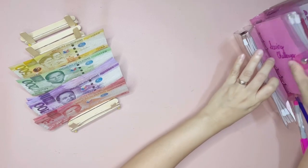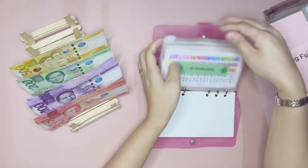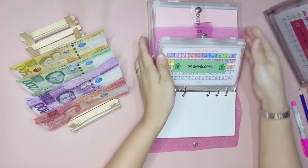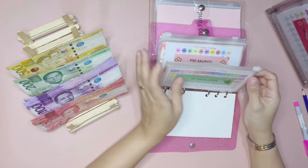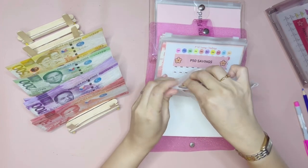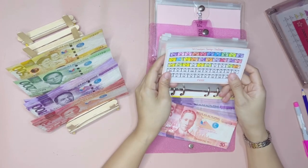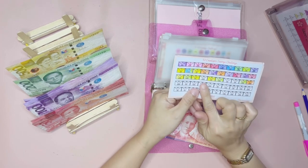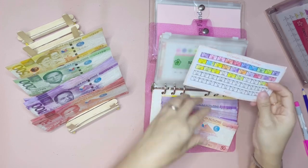Let's go ahead and start with our pink glittery binder. The first one that we have is the 50 envelope saving challenge, which will get 500 pesos. So let's go ahead and color this — 200 pesos and 250 in this row, and 200 pesos in the next row.